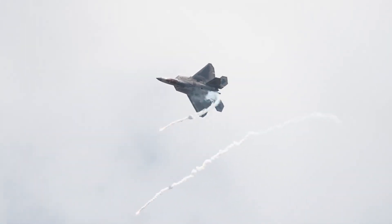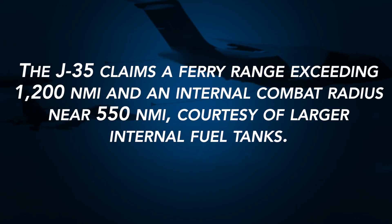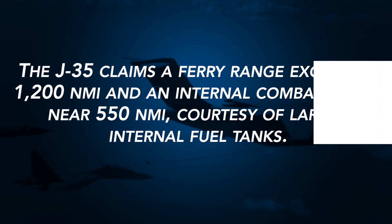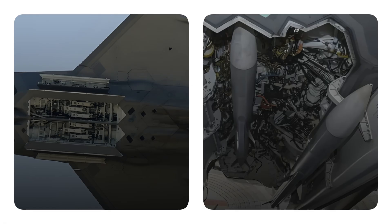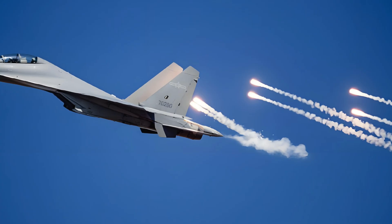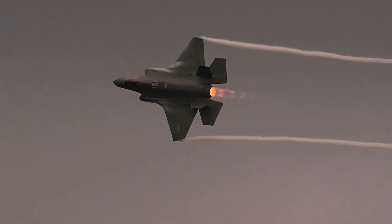Combat radius and payload also weigh in. The F-22 cruises roughly 460 nautical miles in air dominance mode; the F-35A up to 600 nautical miles, and the F-35C around 650. The J-35 claims a ferry range exceeding 1,200 nautical miles and an internal combat radius near 550 nautical miles, courtesy of larger internal fuel tanks. Loadout flexibility includes up to 4 PL-15 beyond-visual-range missiles plus 2 PL-10s in side bays, with optional external pylons for heavier strike packages.